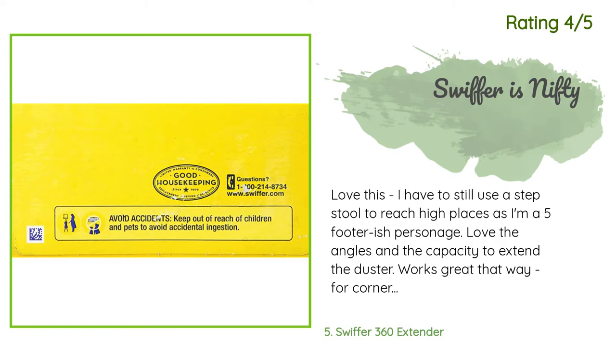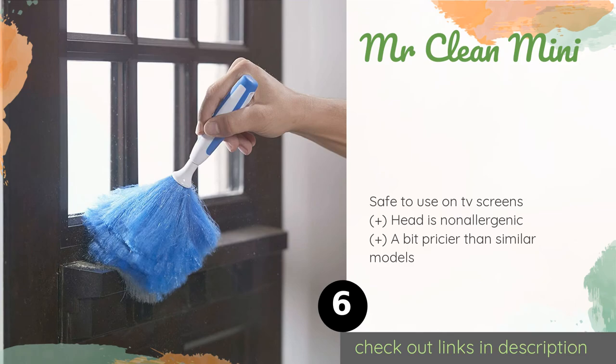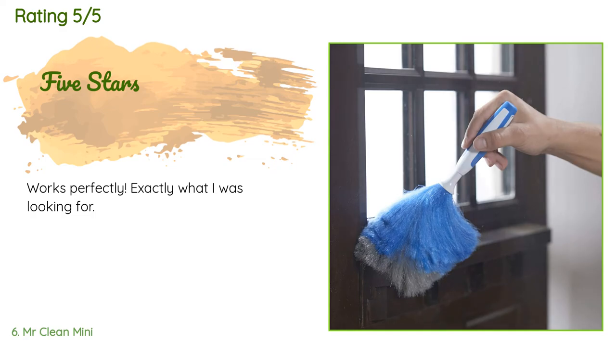The next one is the Mr. Clean Mini. The Mr. Clean Mini relies on electrostatic action to attract and contain fine particles, and you can recharge it by simply rubbing it with plastic to create friction. If it gets grimy, it can be gently washed by hand with mild soap and cold water and left to air dry. This product is available on Amazon for $13. There are 12 reviews with an average rating of 4.7 stars. A customer said: Works perfectly — exactly what I was looking for.